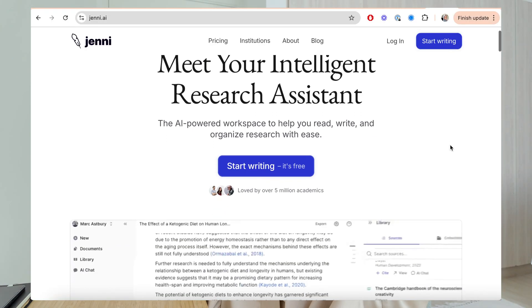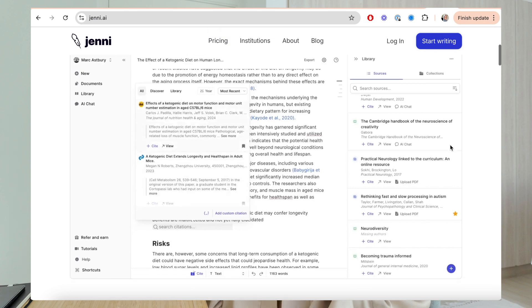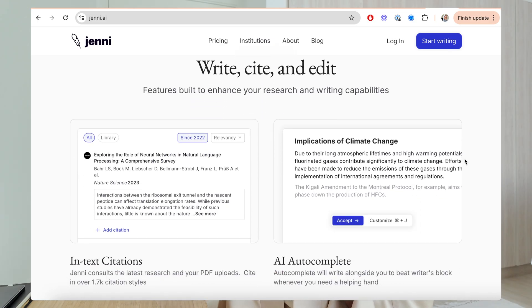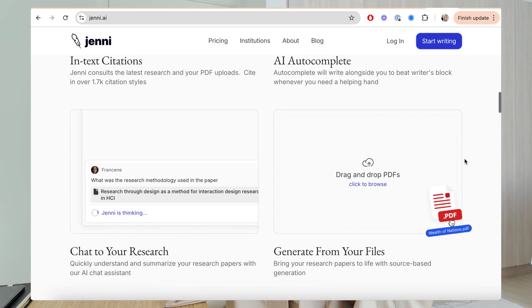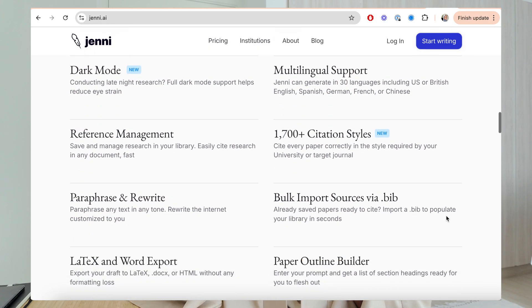To help me with this, I'm going to be using Jenny AI, and they are kindly sponsoring today's video. Jenny AI was made specifically for high-level academics and researchers, with an emphasis on research writing. They have an autocomplete tool designed to help you overcome writer's block by suggesting different lines of text as you write, and it also cites all the information it suggests. It was built to be a research writing assistant to help you with citations, storing and organizing your references, and finding new references really easily.